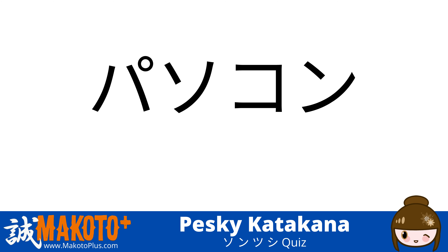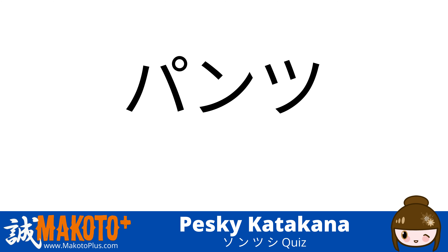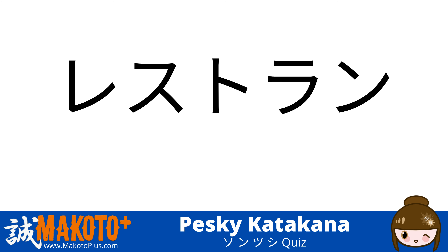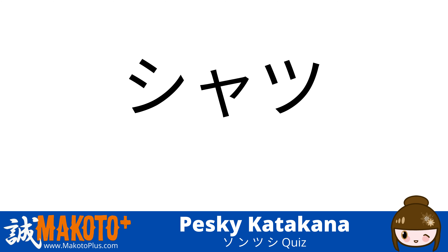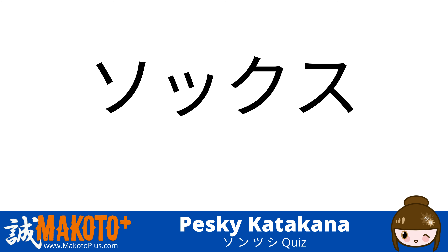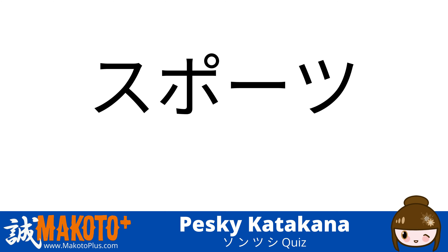ソファー (sofaa) — sofa. パソコン (pasokon) — personal computer. ズボン (zubon) — trousers. パンツ (pantsu) — pants. レストラン (resutoran) — restaurant. シャツ (shatsu) — shirt. ソックス (sokkusu) — socks. マラソン (marason) — marathon. スポーツ (supootsu) — sports.